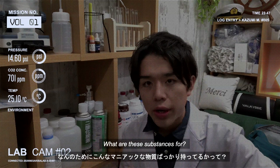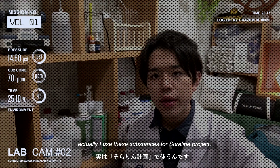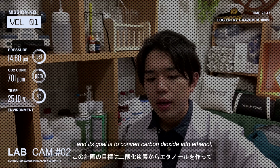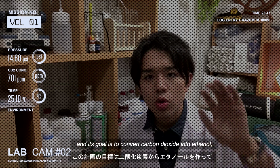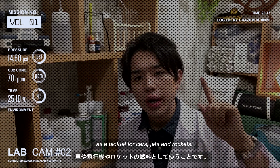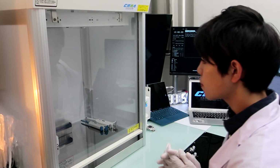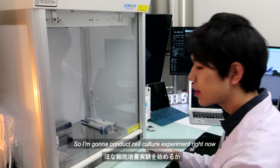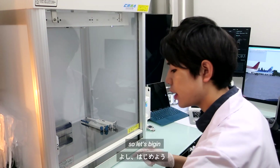What are these substances for? Actually, I use these substances for the Solar Rain Project — it's my own project. Its goal is to convert carbon dioxide into ethanol as a biofuel for cars, jets, and rockets. Alright, so I'm going to conduct a cell culture experiment right now. Let's begin.